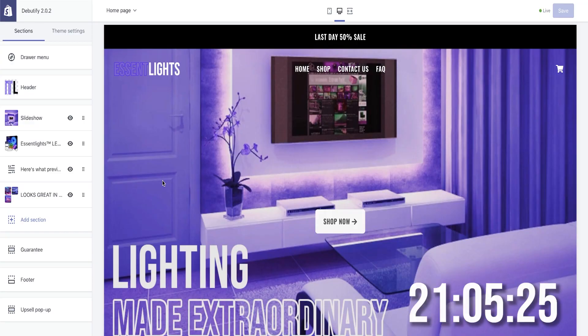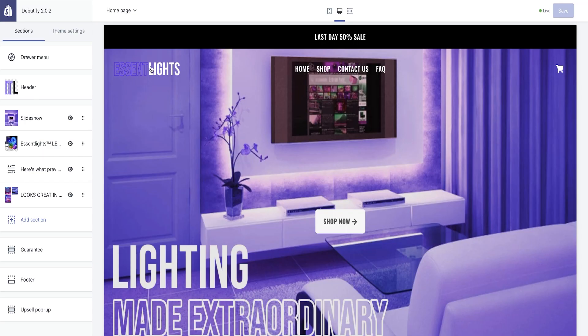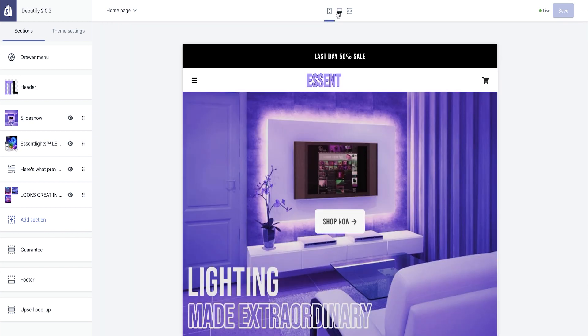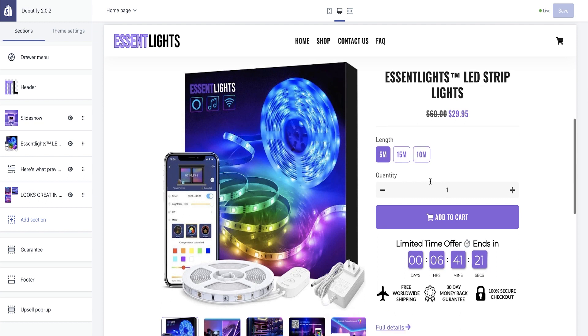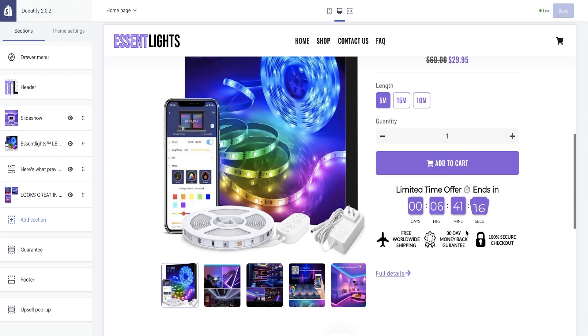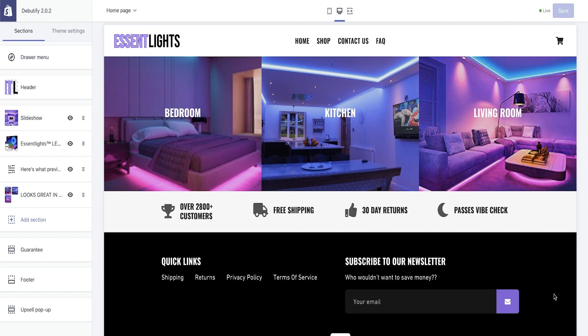Two hours later. All right, let's take a look at the store. This is the store I created — it's called Essent Lights, Essential Lights. I think it had quite a nice ring to it. I did a little bit of magic with the logo. I'm not entirely sure I'm a fan of how it looks on desktop, but on mobile it looks quite cool. Lighting made extraordinary. Very simple homepage with 5-meter, 50-meter, and 10-meter options. Also installed a scarcity bar because our main selling factor is 50% off. Got a guarantee bar, previous customers, guarantees on the bottom. Passes the vibe check.